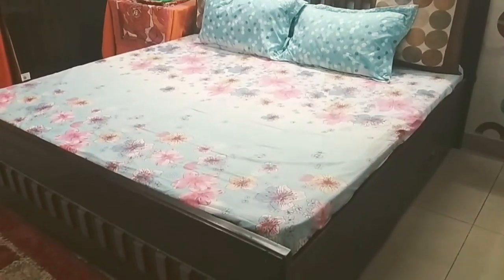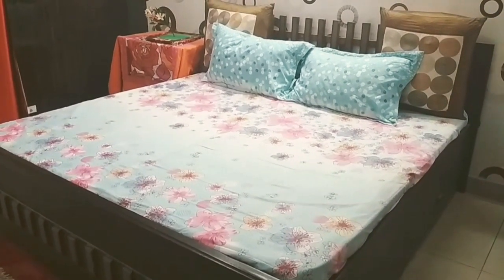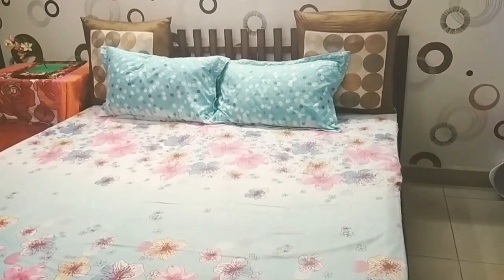The first thing you'll notice in this room is this giant bed, to make my guests feel comfortable. This bed is deep wood and golden in color, which is the theme of my room.